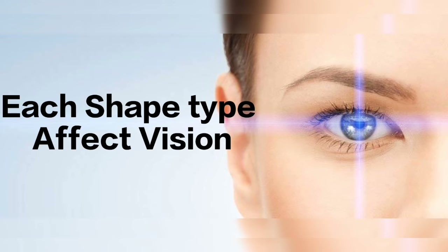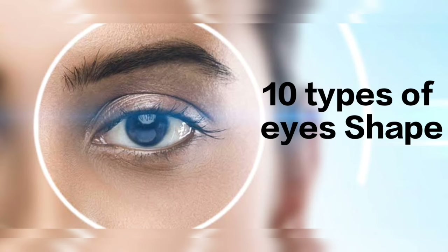In humans there are many types of eyes. Each type affects vision power differently. There are 10 different shapes of eyes in humans.